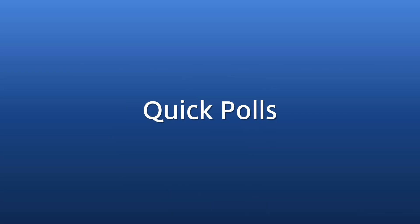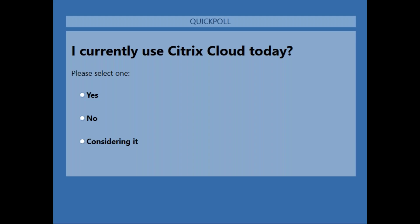I want to do a couple of polls because it gives us a way to interact with the audience and understand where we're sitting. My first poll is very simple: 'I currently use Citrix Cloud today.' So I'm going to launch that poll — yes, no, or considering it. Be honest here, we don't care if you're not using it; it just gives us a way to understand the audience. I'm going to give a couple of seconds and hopefully we can get about 80%.